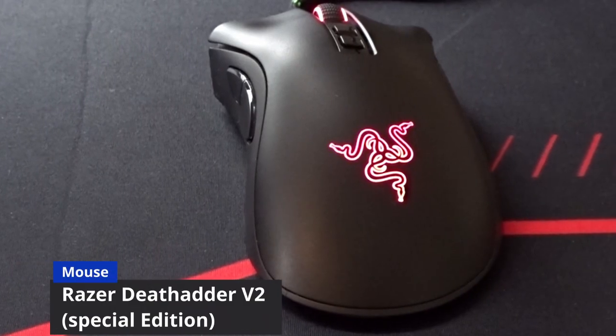Moving on to the mouse, I have the Razer DeathAdder V2 Special Edition. I honestly don't know what's so special about it, but it's in the name so I better throw it in there.